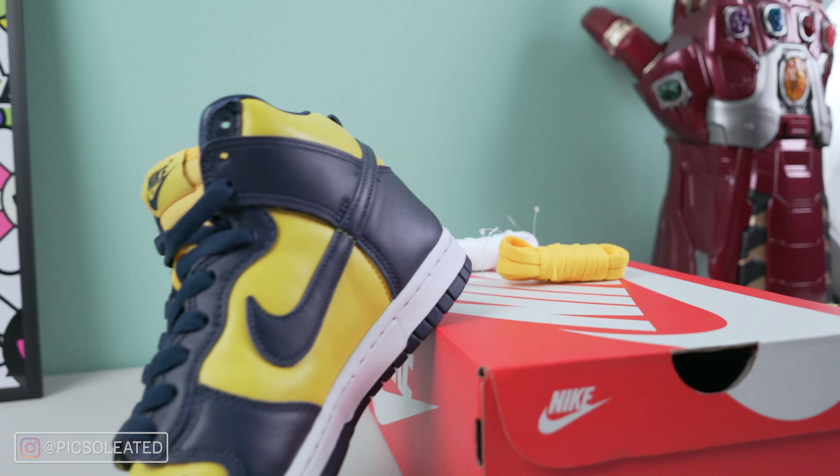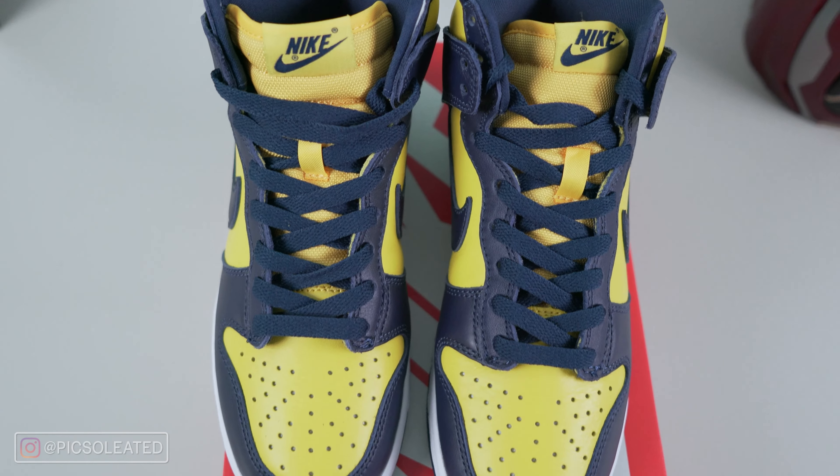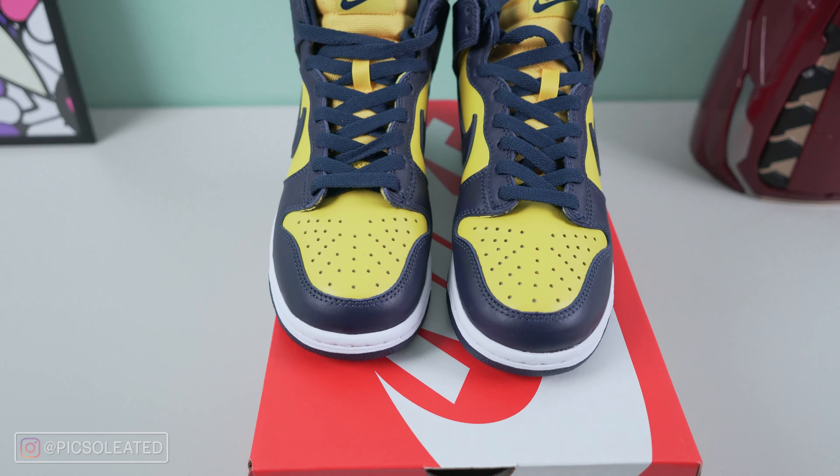The Michigan Dunk High is a sneaker inspired by one of the most iconic athletic programs in university sports — the University of Michigan, home of the Michigan Wolverines in the NCAA division. These sneakers released alongside the Spartan Green Dunk Highs as well, which were also inspired by a university athletic program in Michigan. Pete was able to cop those too, but we'll get into that in another video.